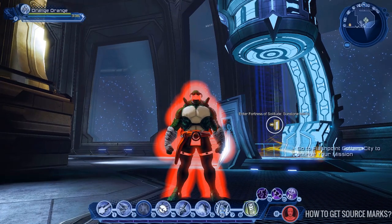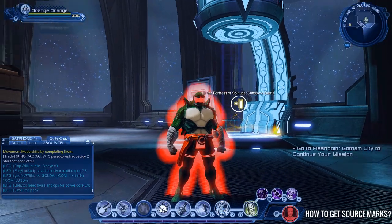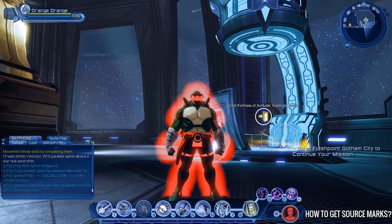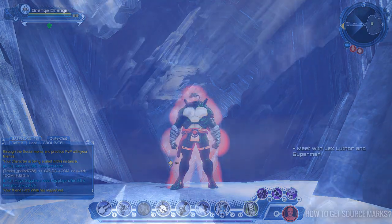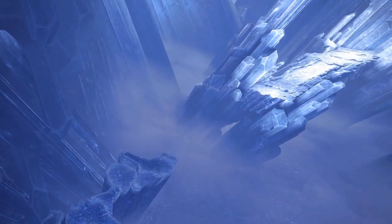First I will show you how to get source marks the fastest way. You want to go to Meta Wing in the Watchtower and then go to the Sunstorm Matrix walk-in teleporter. To do this you need to be at least level 30 and you have to have a group of 8 people, since your stats will get clamped and you cannot solo this anymore. This raid gives you 10 marks per run, and since it's double week you will get 20 marks per run.